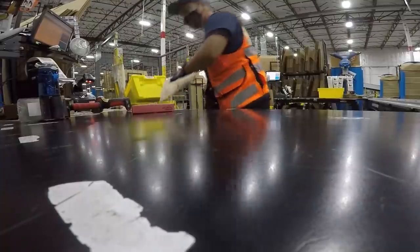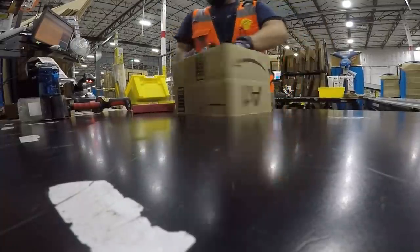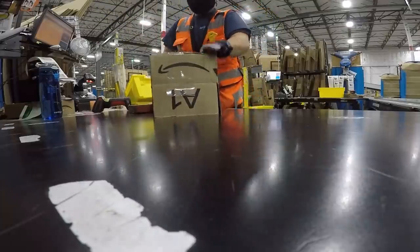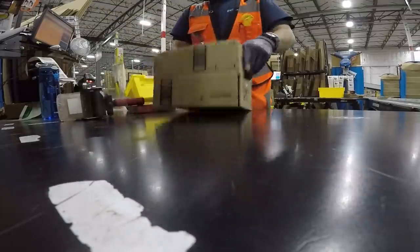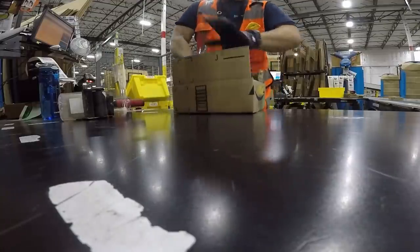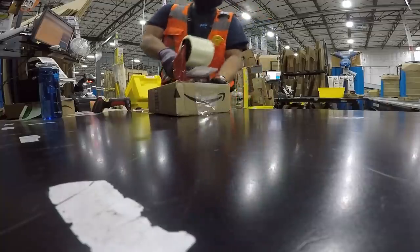Even though this facility handles mostly larger and heavier items, we do come across smaller items like these and they come in those yellow totes. What we have to do is put them in small boxes like these and tape them up ourselves using a handheld tape gun.